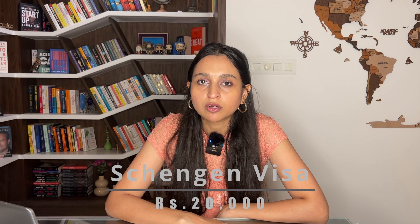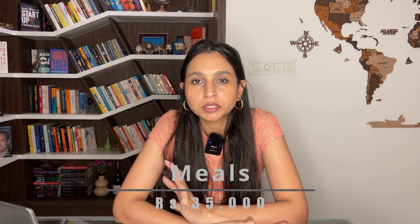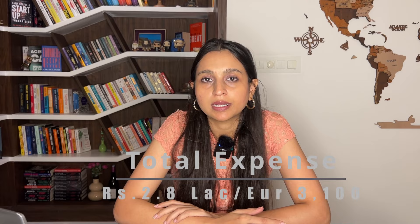Here is the cost breakdown: the Schengen visa for a couple cost around 20,000 rupees; flights cost around 90,000 rupees; hotels for 10 days at an average of 5,000 rupees per day came to around 50,000 rupees; food for 10 days would be around 30,000 to 35,000 rupees; rental cars cost 35,000 rupees for 10 days, plus another 15,000 for petrol and parking. For experiences: the Dubrovnik city card was around 5,000 rupees, the Lokrum island trip was 4,000, the 5-island trip was 20,000 rupees for two, the Brač trip was around 4,000 rupees, and Plitvice National Park was another 2,000 rupees. All in all, this Croatia and Slovenia trip cost us around 2.8 lakh rupees.